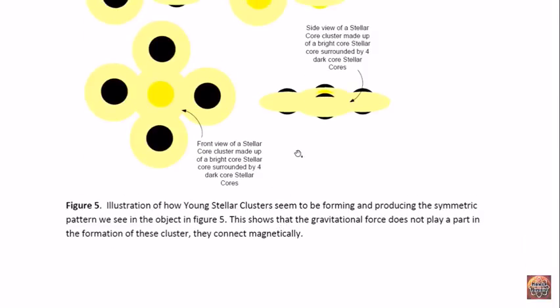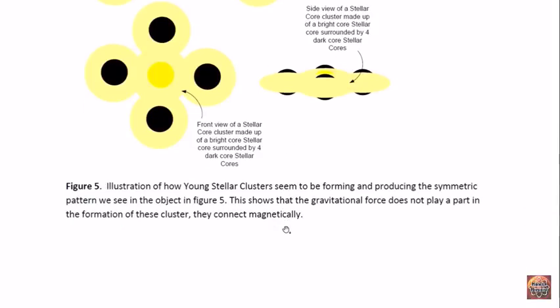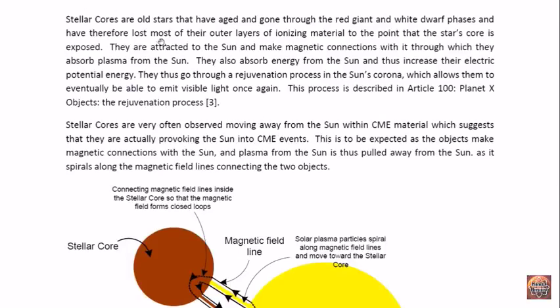It's not actually gas — some of the stellar cores have shown that this material is actually in the solid phase. These stellar cores are actually old stars that have aged and gone through the red giant and white dwarf phases, and so they have lost most of the outer layers of ionizing material to the point that the star's core is exposed. They are attracted to the sun, make magnetic connections with it, and absorb plasma and energy from the sun, thus increasing their electric potential energy. This process is described in my article 100, Planet X Objects: The Rejuvenation Process.